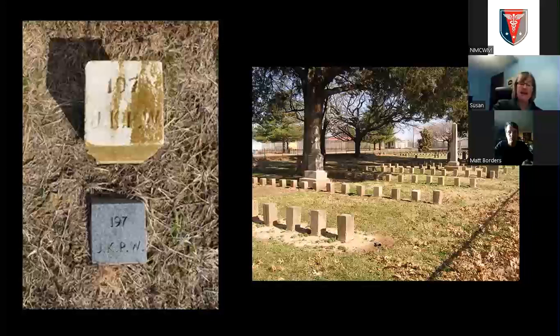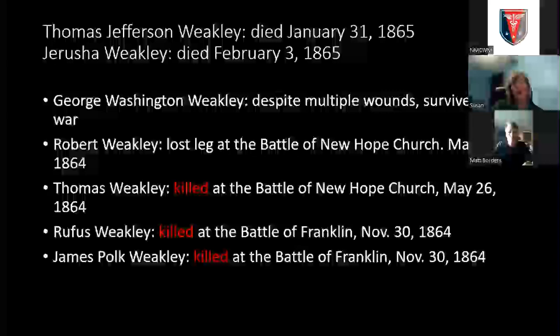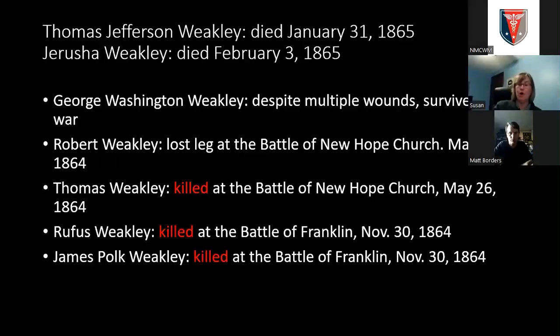The Civil War just devastated the Weakley family. George Washington Weakley survived with multiple wounds. Robert Lee Weakley lost a leg at the Battle of New Hope Church. Thomas Weakley was killed at the Battle of New Hope Church. Rufus and James were killed at the Battle of Franklin. Thomas Jefferson Weakley, the father, died on January 31st, 1865, and then his wife Jerusha died four days later. I've looked to see if there was an influenza epidemic. You could say some people die of a broken heart. That was crushing — what the Civil War did to these families.